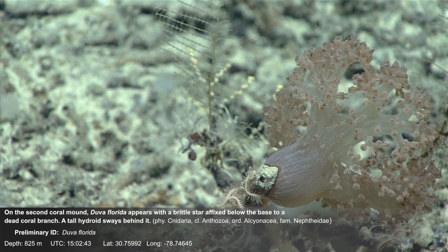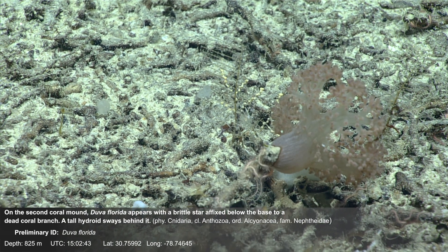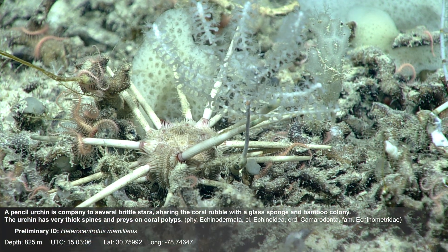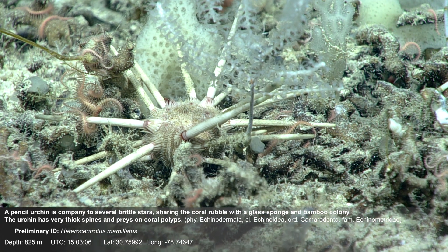On the second coral mound, Duva Florida appears with a brittle star affixed below the base to a dead coral branch. A tall hydroid sways behind it.